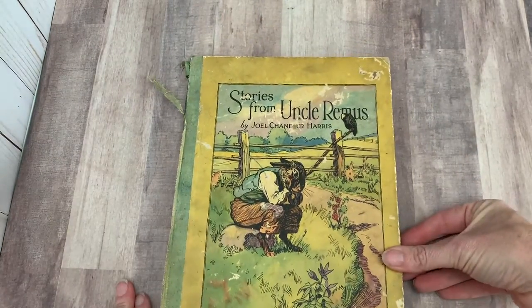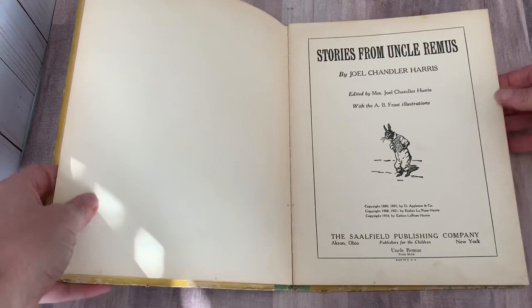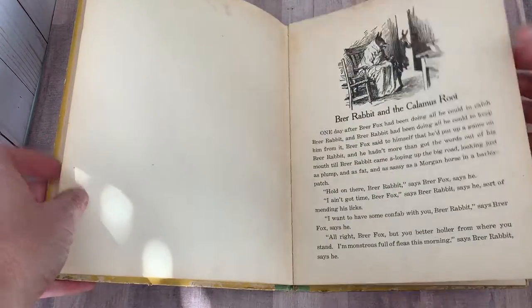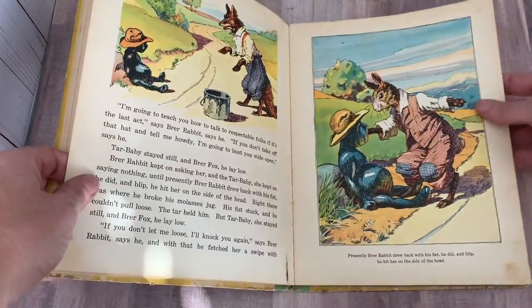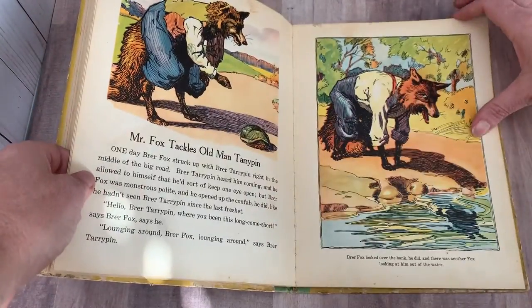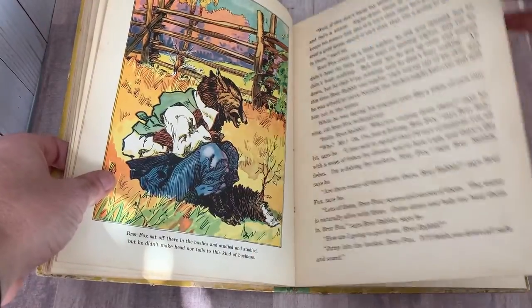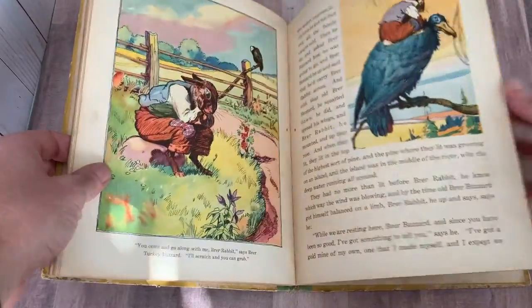Then this one — Uncle Remus Story, Stories from Uncle Remus. This one is a little bit damaged. Looks like it's from 1934. There's Brer Rabbit and Callum's Root — look at that lovely illustration. The Tar Baby story, of course. Mr. Fox Tackles Old Man Terrapin. Beautiful illustrations. Why Possum Has No Hair on His Tail — isn't that lovely? It's got some damage but really pretty illustrations.